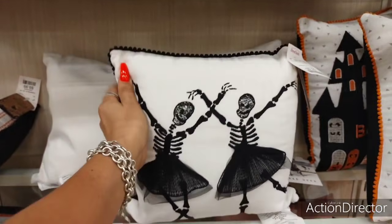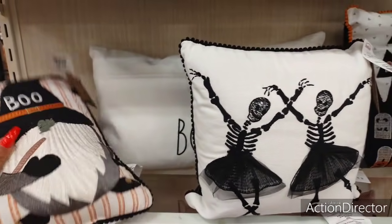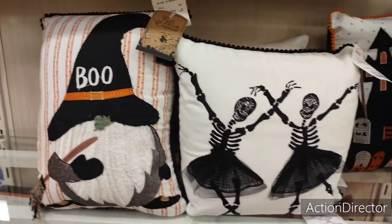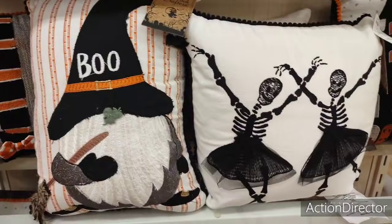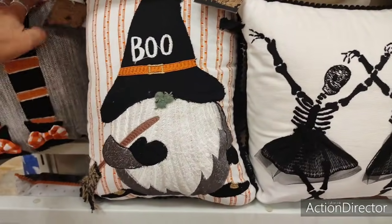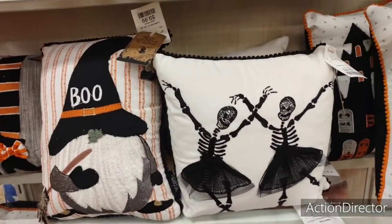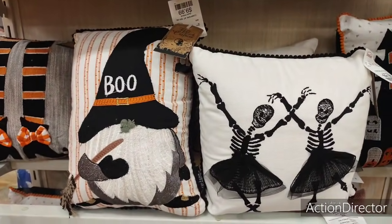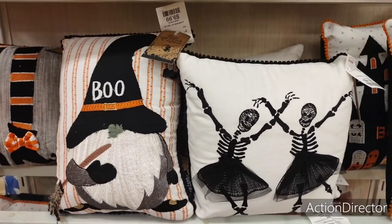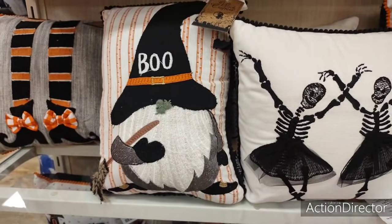I like these skeletons. And look at how cute he is with his little 'Boo.' It's just so much fun, you guys. I wish I had a big old mansion — I'd pick all the stuff, go home, and someone would just set it up. Instead, I have bags and bags underneath my dining room table.